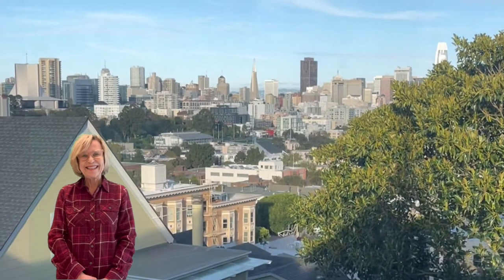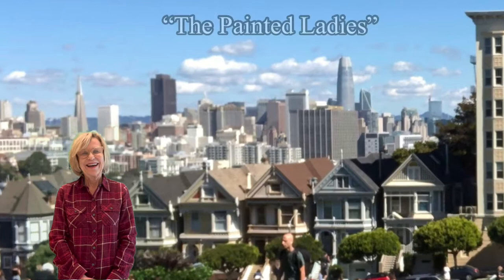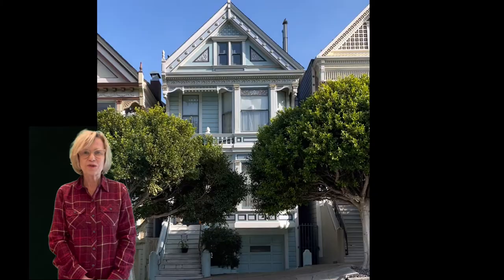Hi everybody, it's Sharon. Have you ever seen this view of San Francisco? Well, if not that view, have you seen this view? A few weeks ago I was thrilled to have a tour of one of the Painted Ladies, 712 Steiner, and my tour guide was none other than the owner of the house, George Horsfall. Let's see what he had to show us.